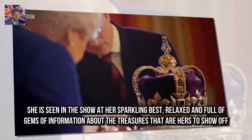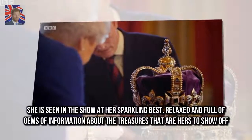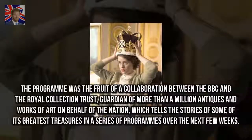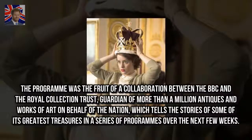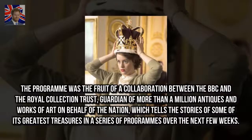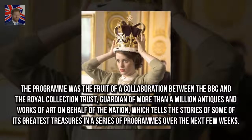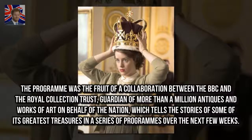She is seen in the show at her sparkling best — relaxed and full of gems of information about the treasures that are hers to show off. The program was the fruit of a collaboration between the BBC and the Royal Collection Trust, guardian of more than a million antiques and works of art on behalf of the nation, which tells the stories of some of its greatest treasures in a series of programs over the next few weeks.